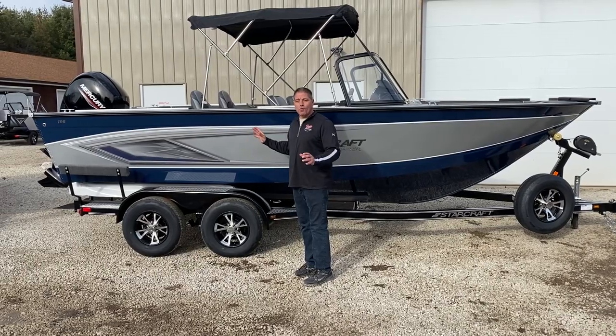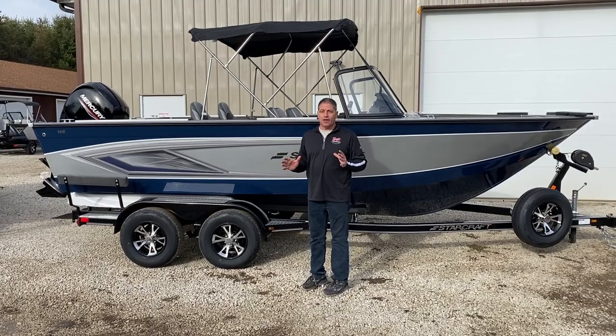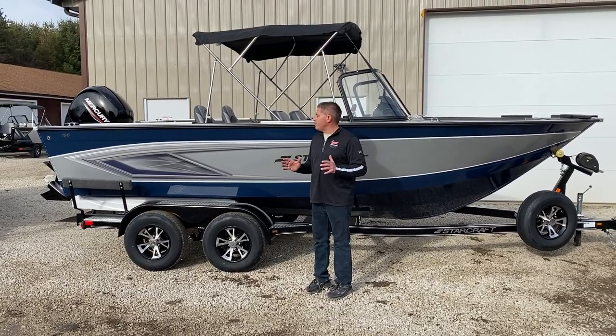Hey, welcome to Vic Sports Center. I'm standing next to the 196 Fishmaster, our number one selling Starcraft boat that we have at our dealership.